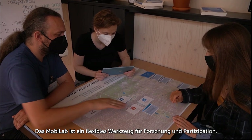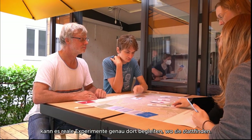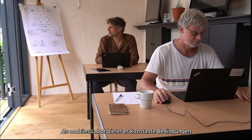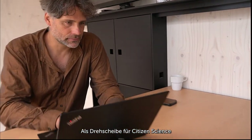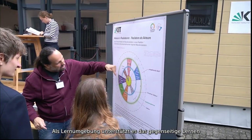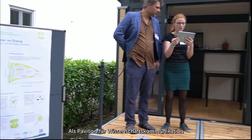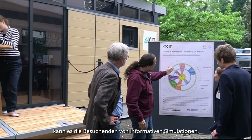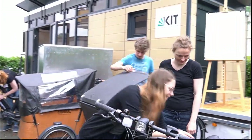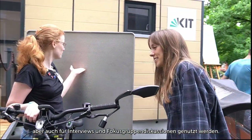Mobilaab is a flexible research and participation tool to support different levels of engagement. As a participatory workshop space, it can accompany real-world experiments right where they take place. As a mobile lab, it provides constant conditions at different places. As a hub for citizen science, it allows participants to drop their collected digital data and take part in their joint analysis. As a learning environment, it supports mutual learning between students, scientists, and external partners. As a science communication pavilion, it can lead visitors from informative simulations, posters, and exhibits to dialogues inside, or serve as a stage for outdoor presentations. And as a showcase, it can be used for individual consultation and information, as well as for interviews and focus group discussions.